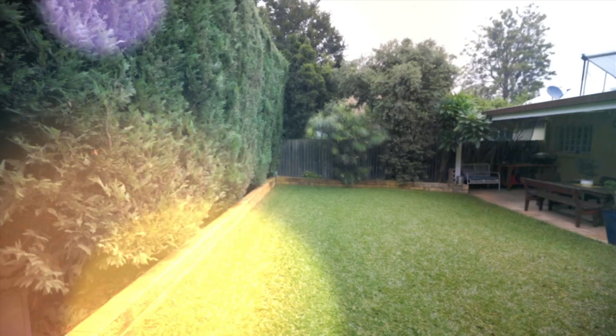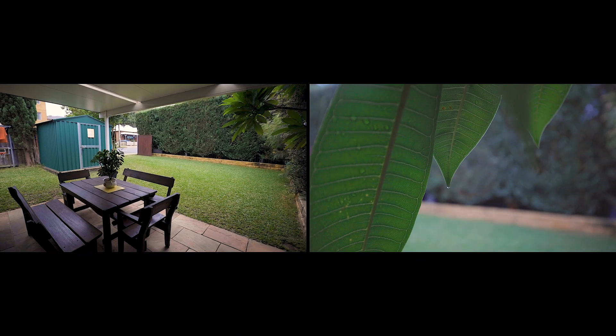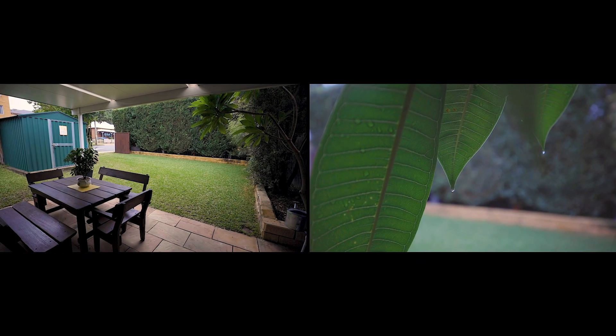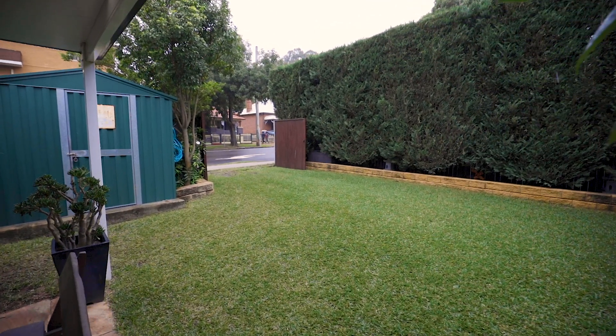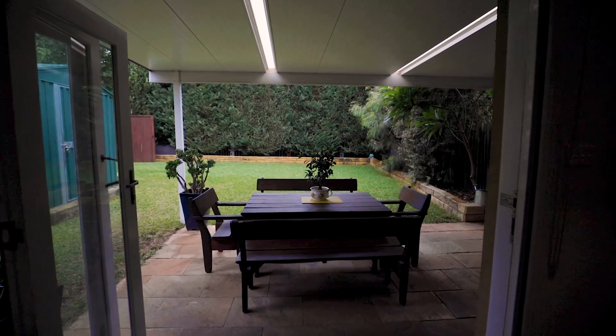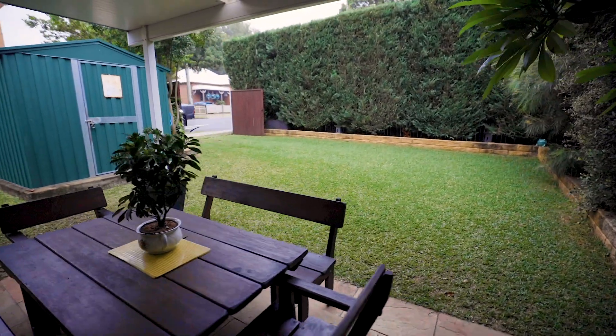The rear yard is an oasis — lush green grass and a hedged garden wall creating privacy and protection from the elements. The side access gives you further scope should you need off-street parking into the future. The covered al fresco flows effortlessly from the internal entertaining area, which works brilliantly for those who love to have guests over.